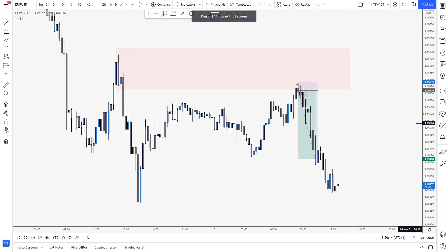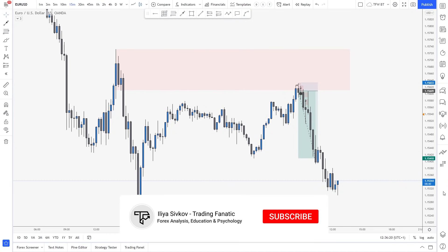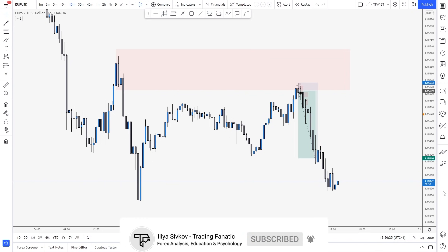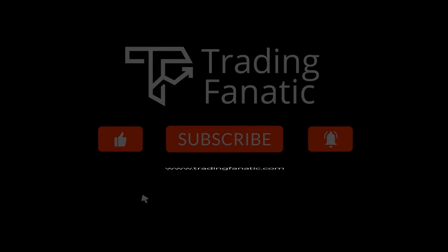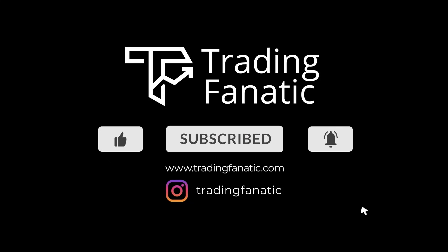So guys, I really hope you enjoyed this video. Let me know in the comments if you did — what did you extract mostly? Do you have any suggestions for me? Did you learn something? Make sure to comment. I wish you an amazing Friday. Be careful with NFP because it's incoming. Talk to you on Saturday for the weekly outlook and setups.